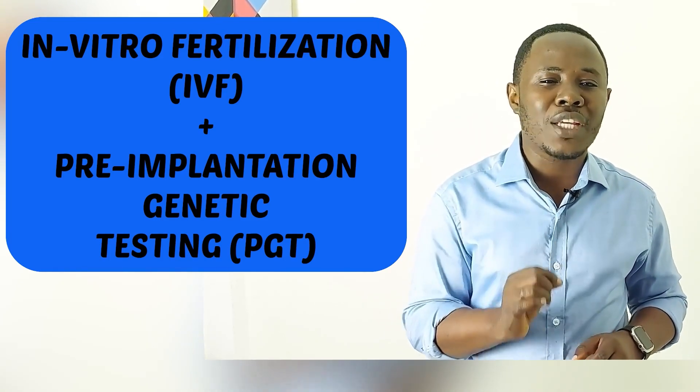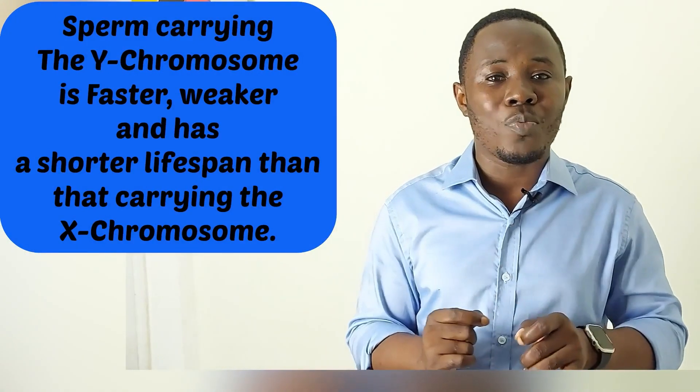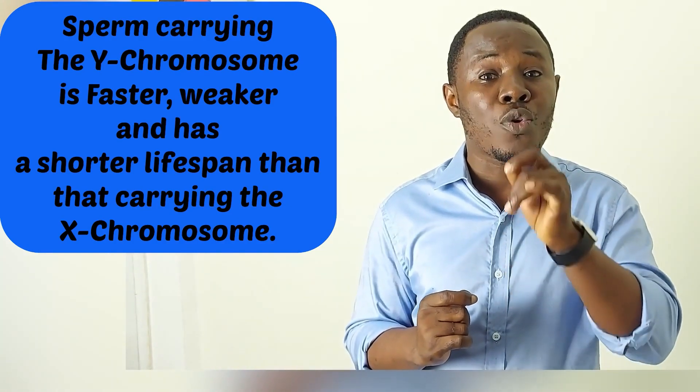This sounds so awesome — it's actually a beautiful sight to behold — but it comes with a huge financial burden. This leads us to other methods based on the theories proposed by Dr. Shettles. Dr. Shettles is a gynecologist who practiced in the United States in the 1960s. His theories were based on his work on human sperm, where he discovered that the sperm carrying the Y chromosome, or the boy chromosome, is faster and has a shorter lifespan compared to that carrying the X chromosome, or the girl chromosome.